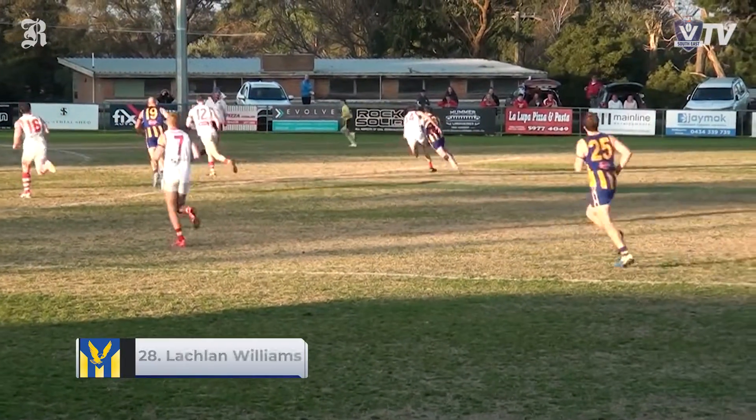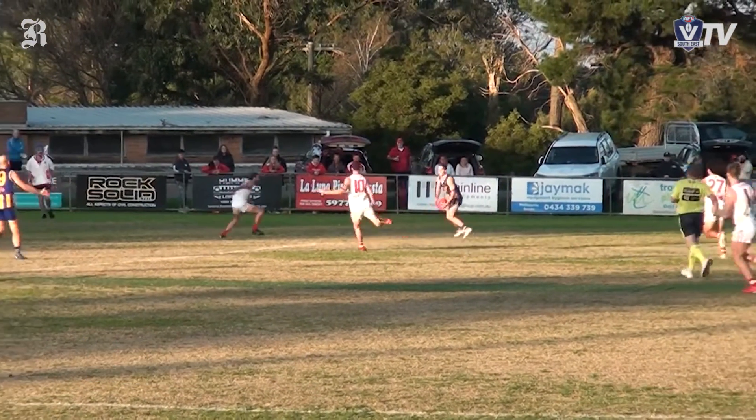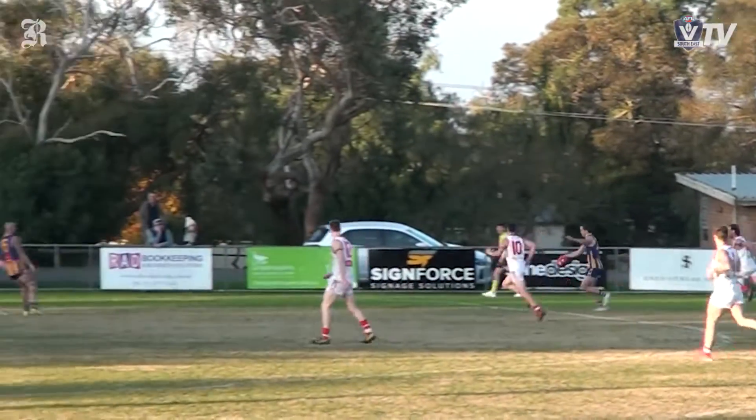Somerville's Lachlan Williams taps the ball around the half forward flank, gets around his opponent, takes a bounce, goes inside 50, and kicks a long goal.